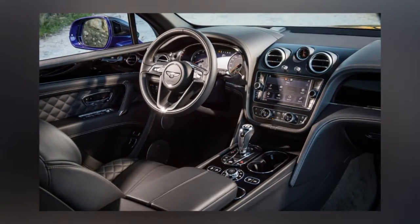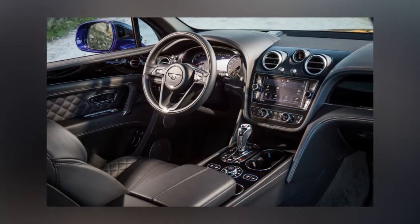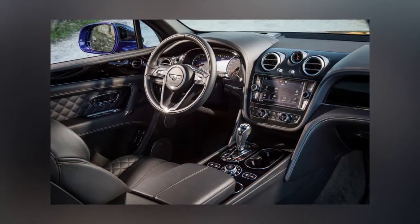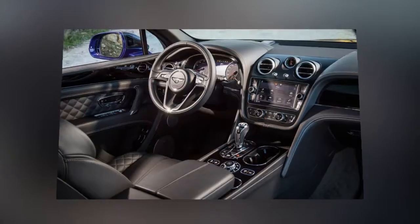And of course that's only the beginning. Buyers can spend $5,715 on extra cost paints, and $7,870 for the Touring Specification Technology Package.